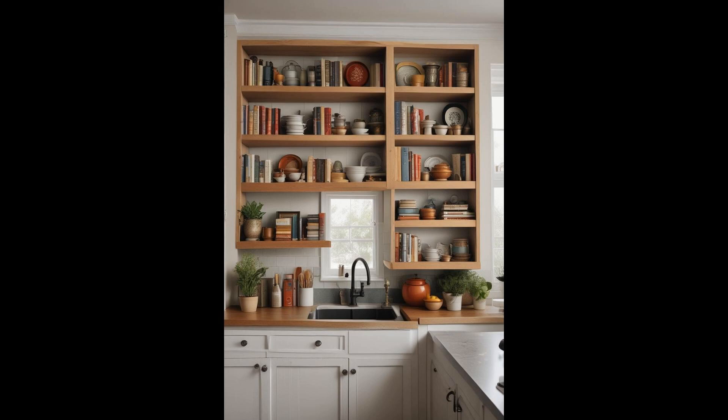Open shelving cabinets are transforming kitchens into airy, welcoming spaces. By abandoning traditional cabinet doors, these open shelves invite homeowners to stylishly display their favorite dishes, glasses, and culinary treasures. Not only do they enhance the kitchen's aesthetic, but they also make items more accessible, simplifying meal prep and cooking activities. This style is particularly beneficial in smaller kitchens, where it creates the illusion of more space. Open shelving encourages organization and minimalism, combining functionality with personal flair and bringing a sense of openness to the heart of the home.